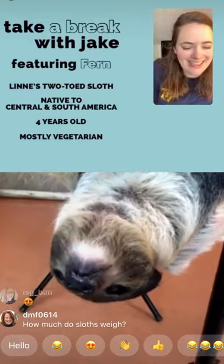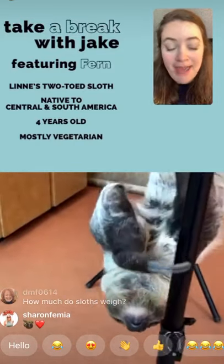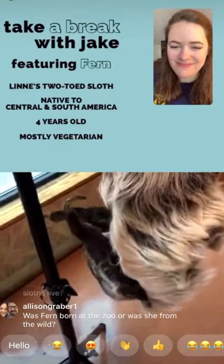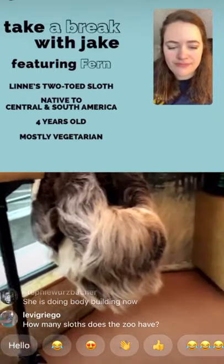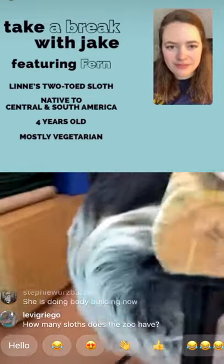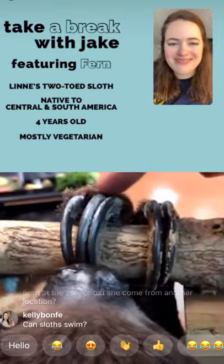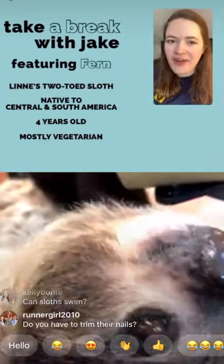What are the main differences between a two-toed sloth and a three-toed sloth besides the number of toes? It's mostly the number of toes and their distribution — where they can be found in the wild. Linne's two-toed sloths are fairly widespread throughout Central and northern South America, while some three-toed sloths are only found in very specific regions. Interestingly, two-toed sloths all have three toes on their back feet — the difference is only on the front feet, which have just two toes.